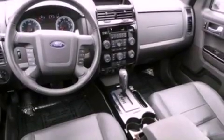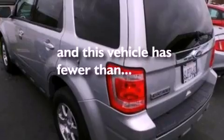Also included are an illuminated driver's side vanity mirror, dusk-sensing headlights, heated side view mirrors, and this vehicle has less than 45,000 miles.